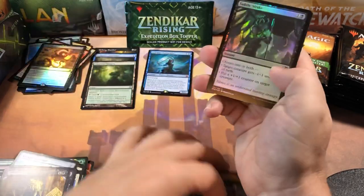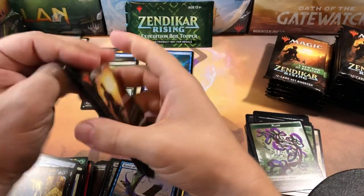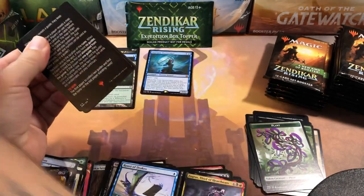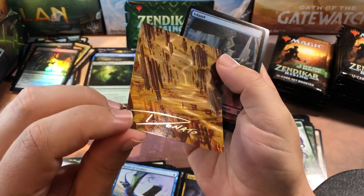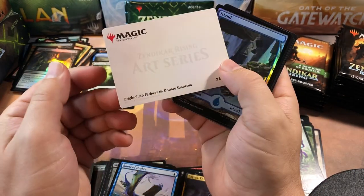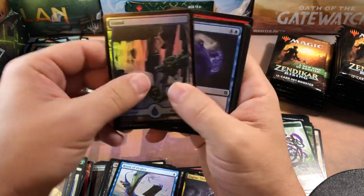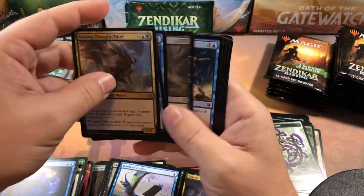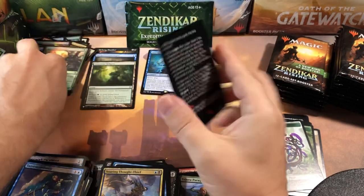Zagras, Thief of Heartbeats — another one I get almost every time. I think we might have to open the expedition just to try and get some excitement in here. Oh, there's a signature card by Donato — that's one of the pathway arts, Branchloft Pathway — so hopefully that's a good sign that we're going to get a pathway because we haven't gotten a single one yet. What is going on? Is this a cold-pull box?